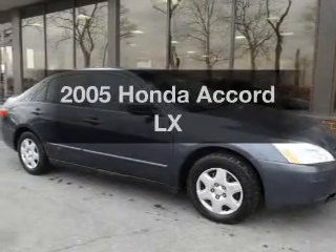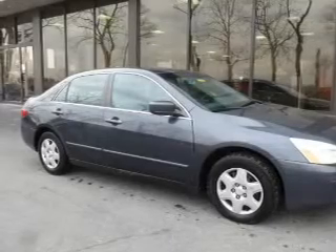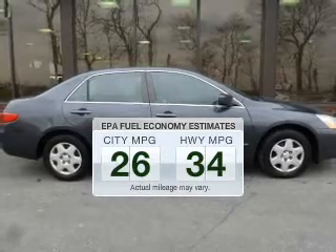Introducing the 2005 Honda Accord. If you're looking for a first-rate auto, this one could be yours today. Low emissions and the good fuel economy offered in this vehicle are important to you and to the environment.